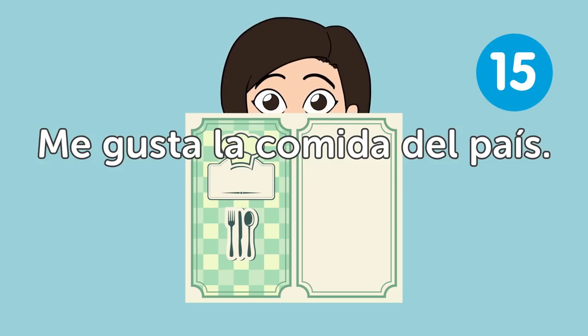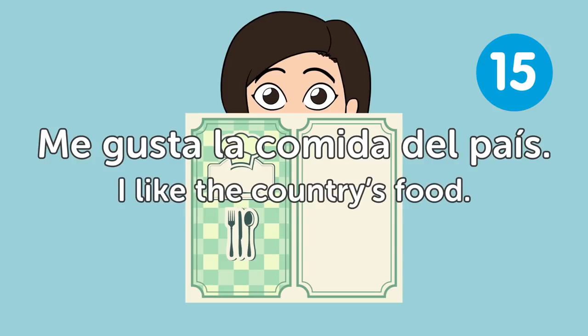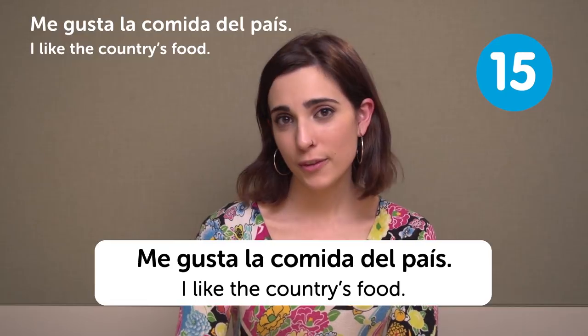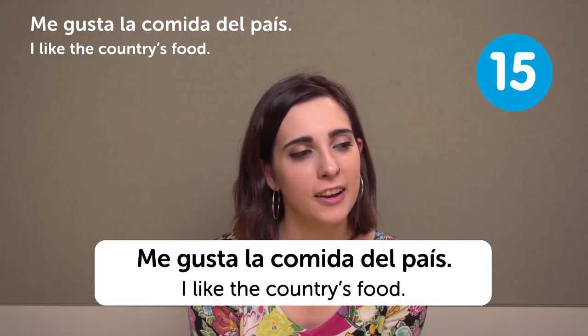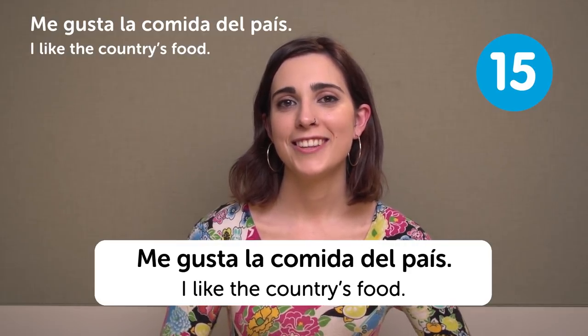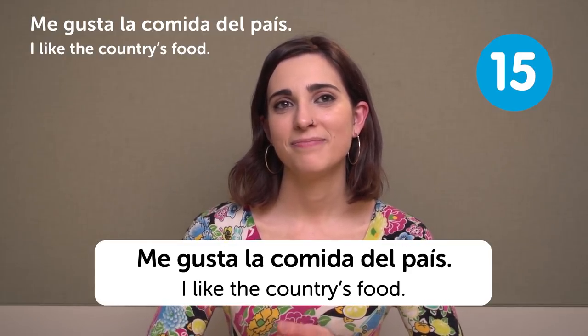Me gusta la comida del país — I like the country's food. One of the first things I learn in a language is the food. Yeah, I'm really interested in that.